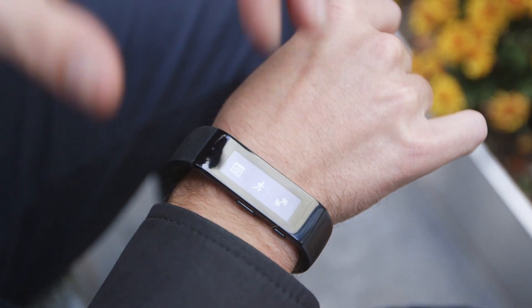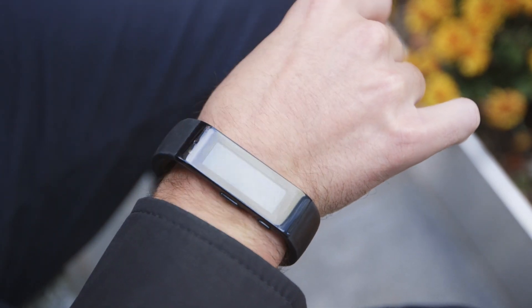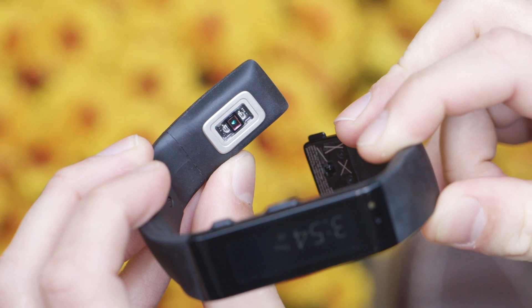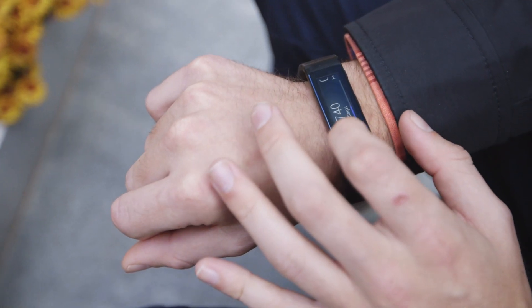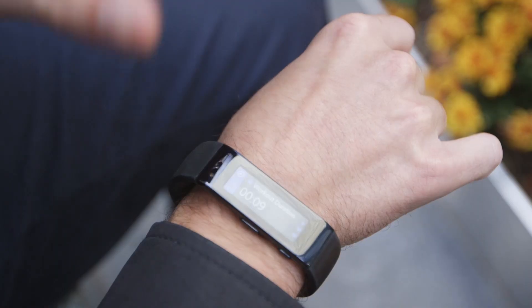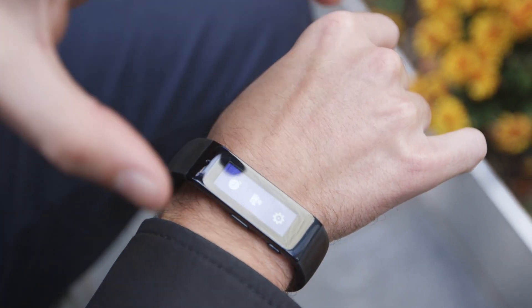The whole interface is really customizable. You can have it start a workout and it'll actually know what you're doing — it'll figure out that you're doing a push-up. It'll measure your heart rate the whole time; there's an always-on heart rate monitor taking your heart rate every second. And it measures things like calories, your steps, and how much you travel. There's just a ton of data being compressed into one little band.